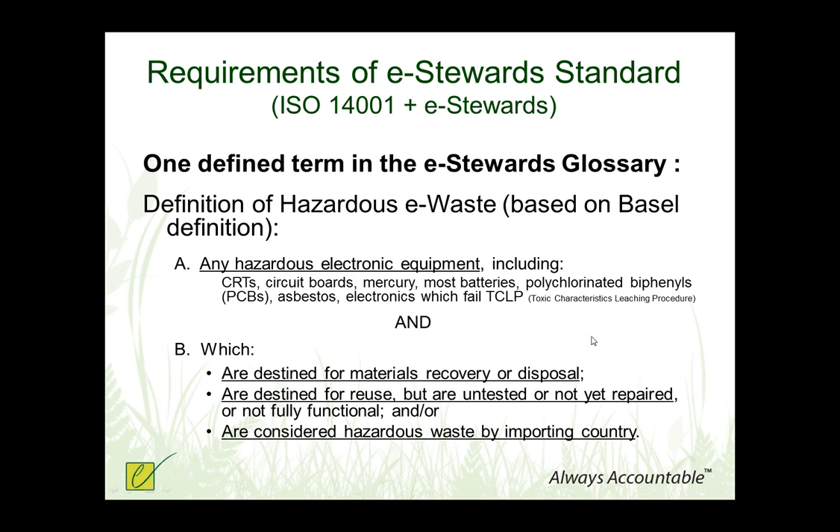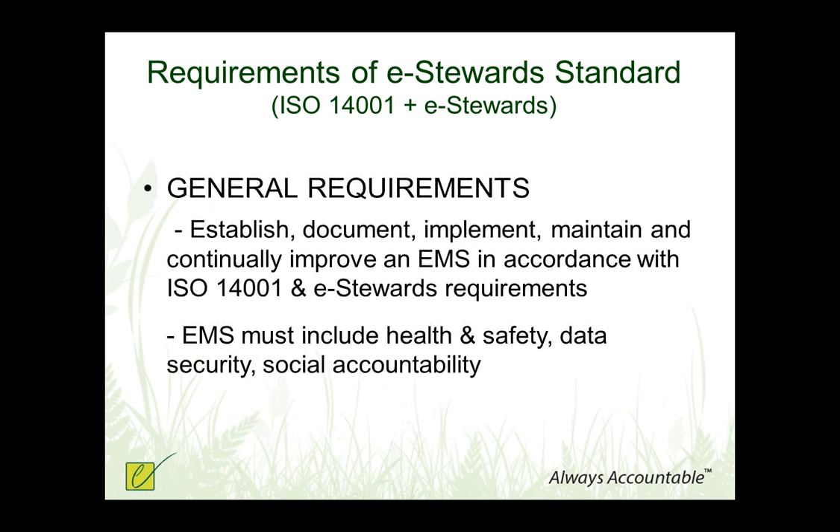This definition of hazardous e-waste in the e-Stewards Standard is: if the equipment you have in your hands or are responsible for has toxic materials in it and is destined either for recycling or disposal, or perhaps for repair or reuse but not yet tested or not yet repaired and not fully functional, or if it's considered hazardous waste by the importing country — then it's considered hazardous e-waste under the e-Stewards Standard and has a whole set of restrictions on it.